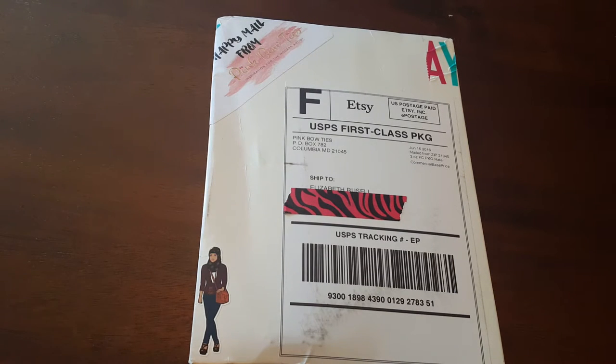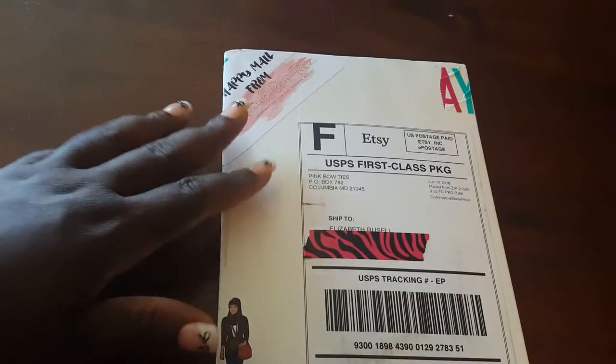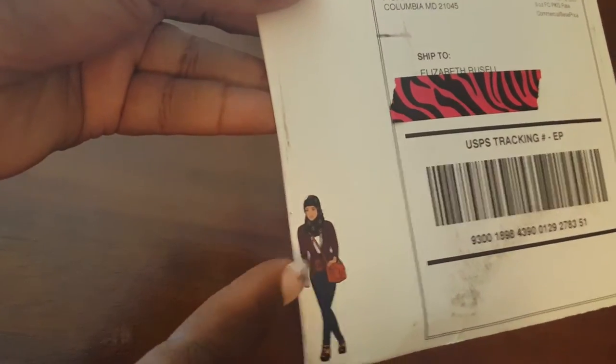Hey butterfly beauty, I'm here with an Etsy sticker haul featuring one shop: Pink Bow Ties. Let's go ahead and open it up. She covered my address but the packaging says 'happy mail from Pink Bow Ties,' which is really cute. There's also a mini doll here, so I'm going to figure out how to get this doll off.